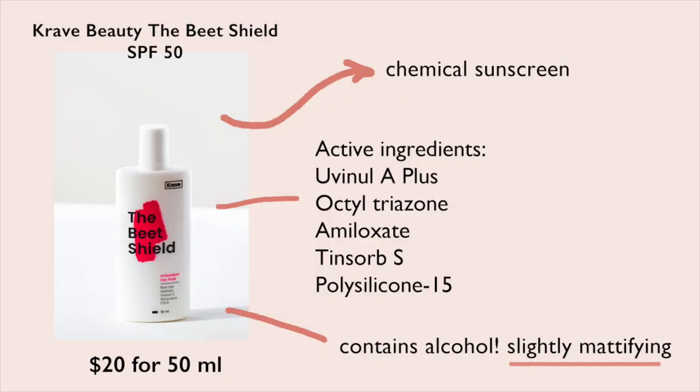The second sunscreen is the Crave Beauty Beach Shield SPF 50 — this is pretty much an empty bottle. I believe this is the repackaged version for the US market; in Korea it might be called Beat the Sun. It's called Beach Shield here because it contains some sunscreen ingredients not approved by the FDA, so they can't market it as a sunscreen. But it is a sunscreen.